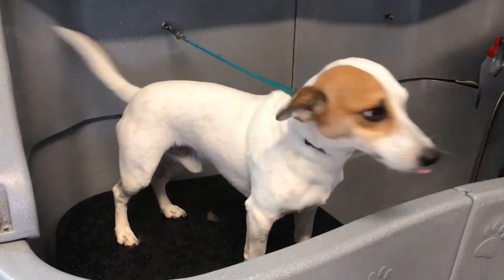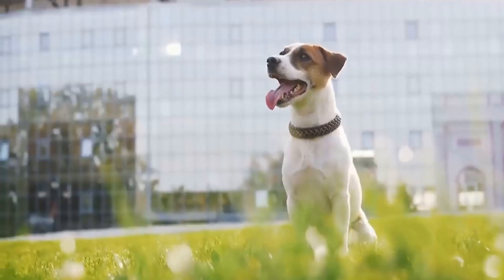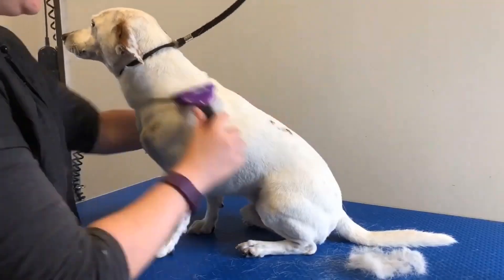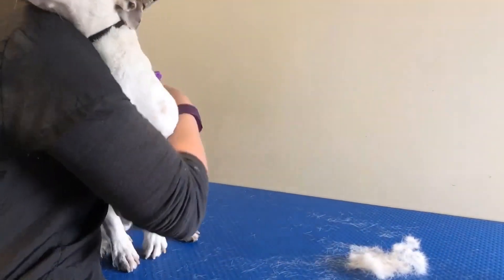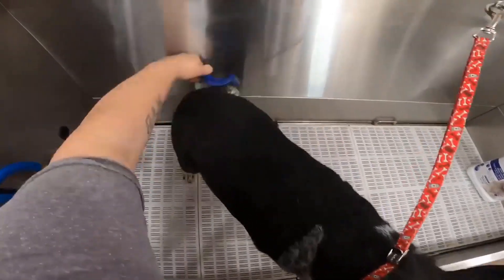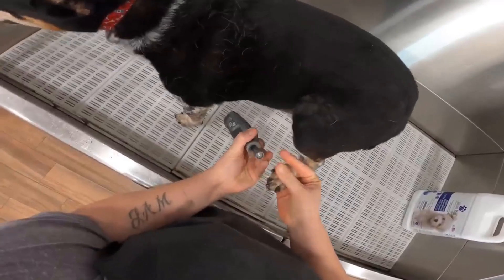Both breeds have short coats that are relatively easy to maintain. Jack Russells have a double coat with a dense undercoat that helps regulate their body temperature. They shed moderately throughout the year and may shed more heavily during seasonal changes. Regular brushing, usually once or twice a week, will help keep their coat healthy and minimize shedding. Rat Terriers' grooming needs are minimal due to their short coats. A weekly brushing session is typically sufficient, and they require occasional baths as needed, along with routine maintenance of their nails, ears, and teeth.